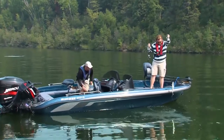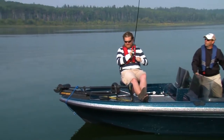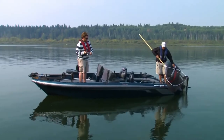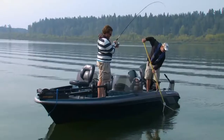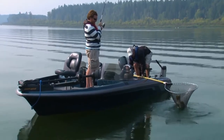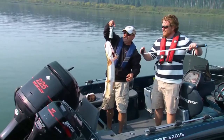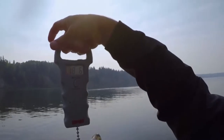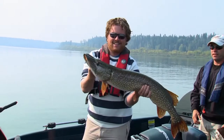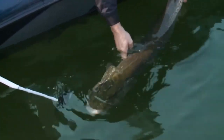We were able to haul in a few walleye to keep, and I even brought an 18-pound 10-ounce Northern Pike on board. With the wide open layout of the 620VS, I was able to follow it around and avoid snagging the line, and get it on board for the requisite photographic proof. 18-10 — not a bad haul considering I was fishing for walleye. A successful fishing day for sure.